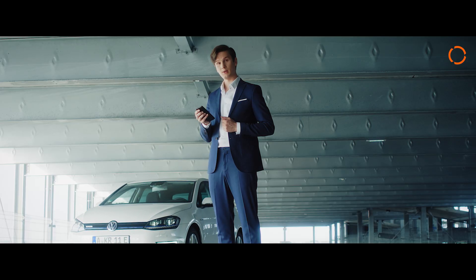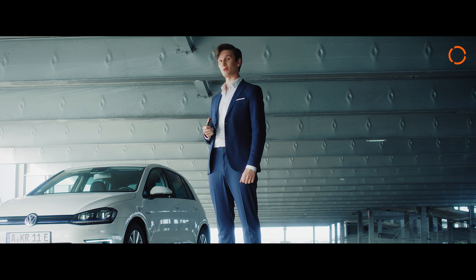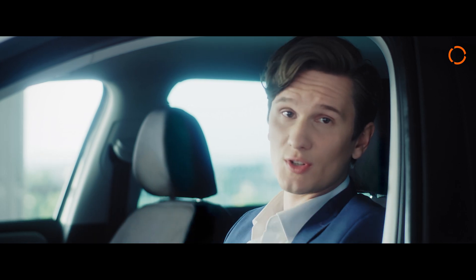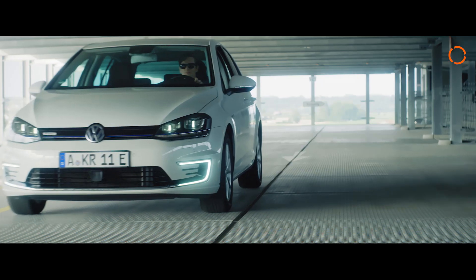Gotta go. I have an important date. And my electric car is already fully charged anyway. Perfect timing. But the KUKA story isn't over yet. We'll be seeing you. Always electrifying.